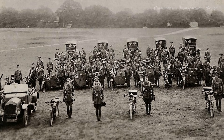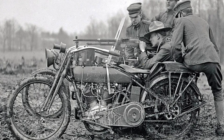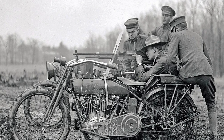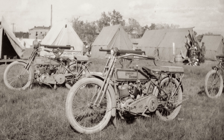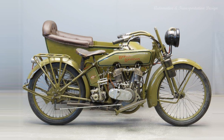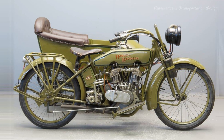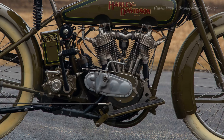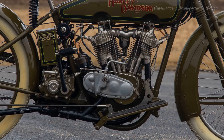Motorcycles for the Military. During World War I, Harley-Davidson played a significant role in supporting the war effort. The U.S. military recognized the value of motorcycles for reconnaissance and communication purposes, and Harley-Davidson stepped up to meet the demand. The company supplied the American military with thousands of motorcycles, which were used extensively by troops on the front lines. These motorcycles proved to be highly reliable, and their ability to navigate challenging terrains made them invaluable assets for delivering messages and coordinating troops.